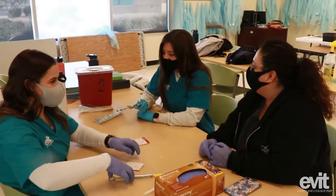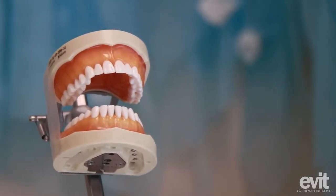Hi, I'm Emily Baiman. I'm a first-year dental assisting student here at EVIT. At the beginning of the year we start studying all of the different bones of the face, muscles, and all of that.